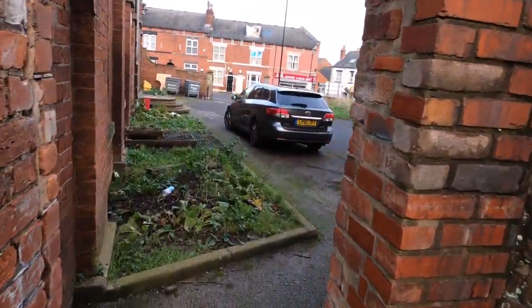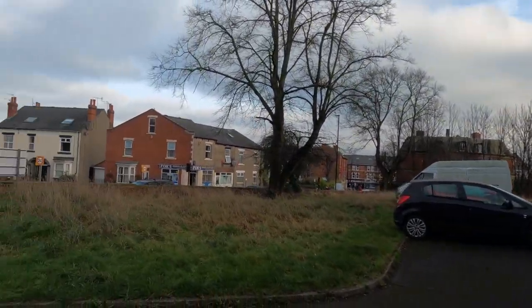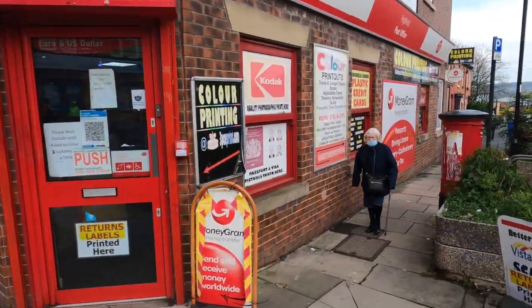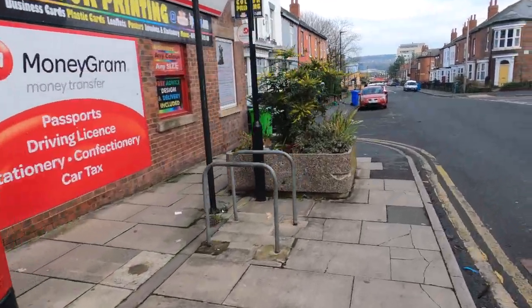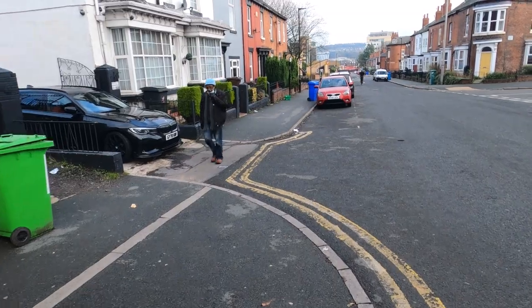Back to London Road now. I'm just coming off London Road onto Woodhead Road because apparently there's some street art around here somewhere — I think it's at the back of the post office.